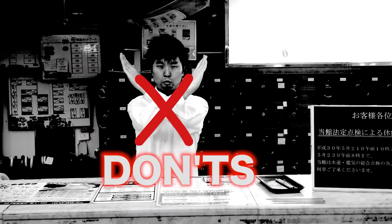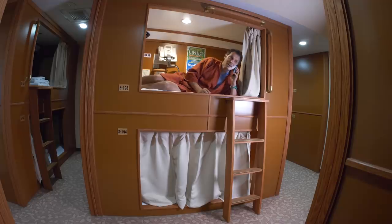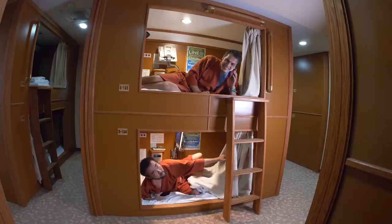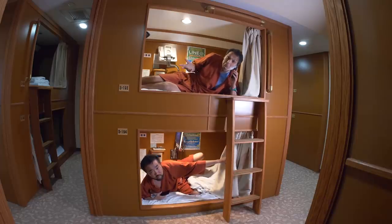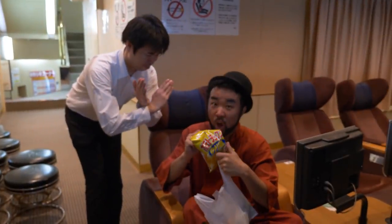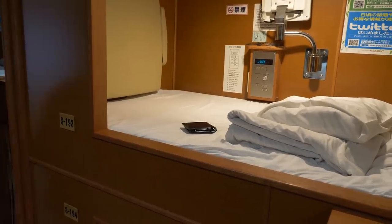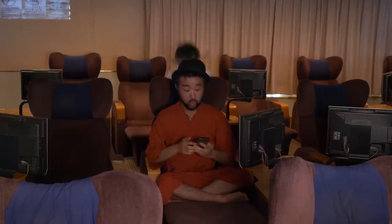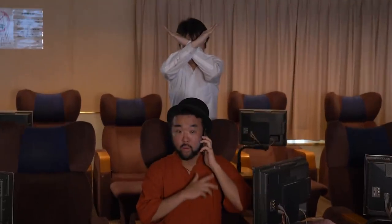Here are some of the don'ts at Spa Resort President. Want to make a call? Don't do it in the sleeping rooms — be a good neighbor. Want to bring in cheap eats from an outside convenience store? Busted — no outside food here. Your valuables should be kept with you or put in a locker; don't leave anything important in the capsule or sleeping areas. Making calls in the lounge area? Your neighbors won't like it and neither will the manager — do it in the lobby.